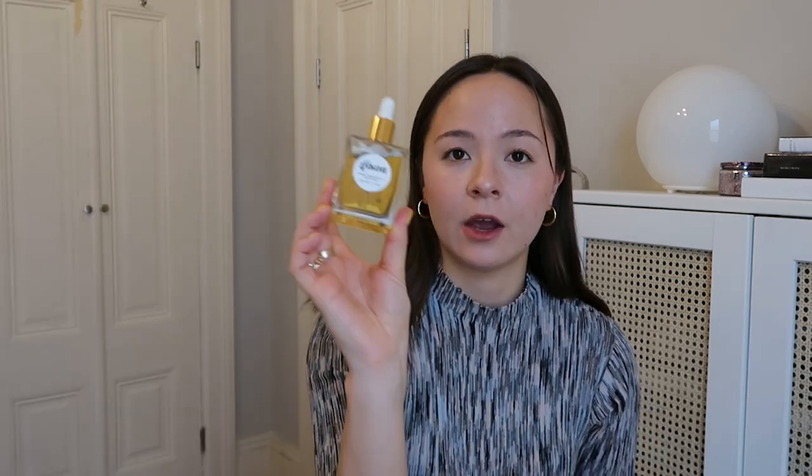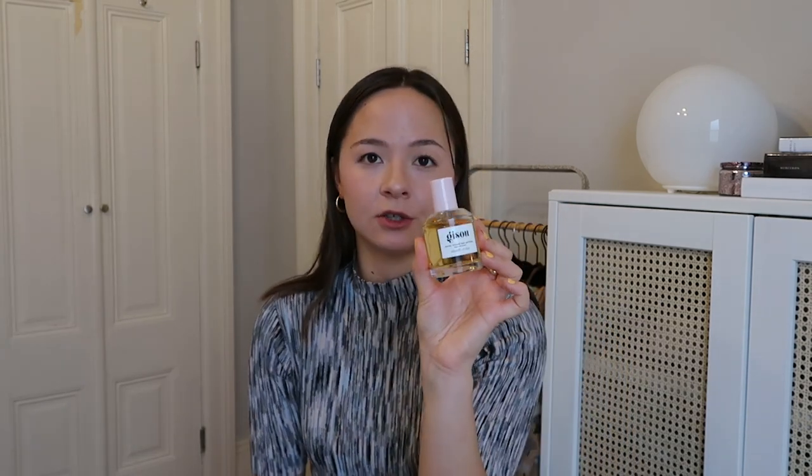Continuing with hair care, my sister got these both for me for Christmas. Gisu — I hope I'm saying that right — it's a hair oil brand. They make all of their hair oils using honey that they actually farm themselves; they farm all of their honey bees and get the honey from the bees that they're actually farming. I'm basically using the hair oil — I think this is what they're known for.